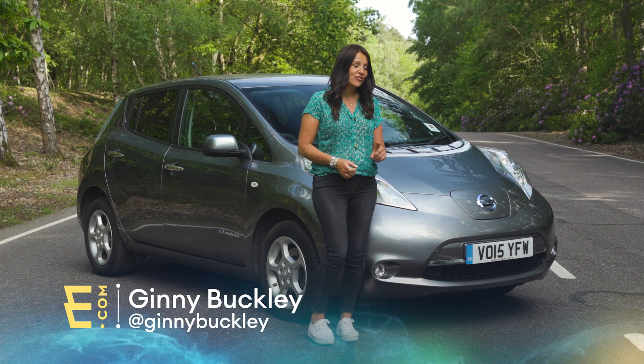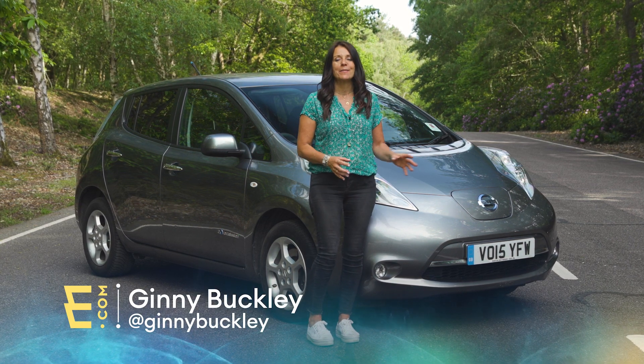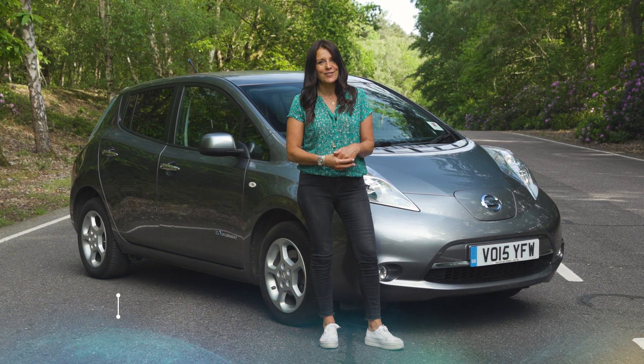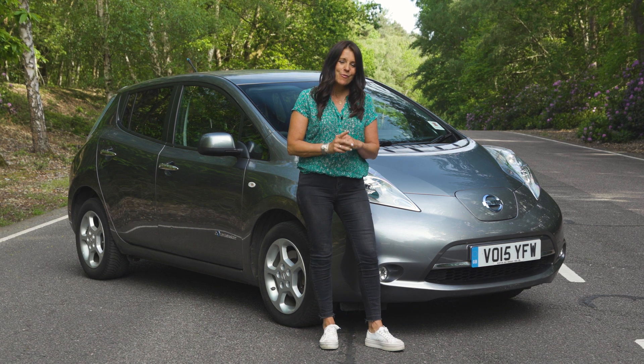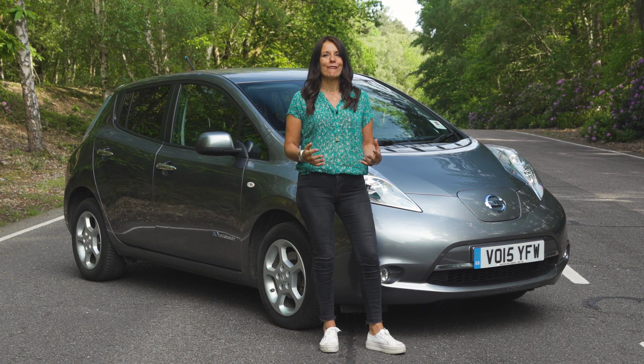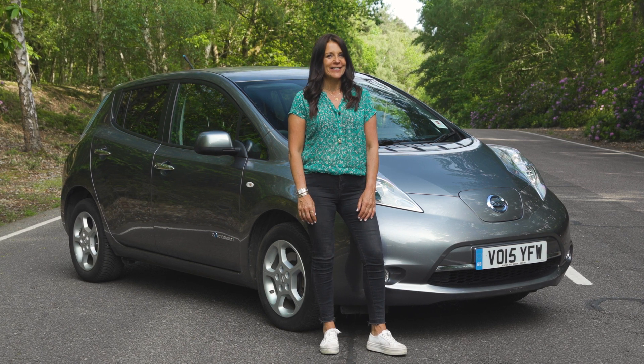However, going for a used electric car like this one is one way to make the switch more affordable. You just need to be happy that somebody else's name was on the registration document first, and be prepared to do a few extra checks. So we're here to help clear the air for you and make buying a used electric car easy.